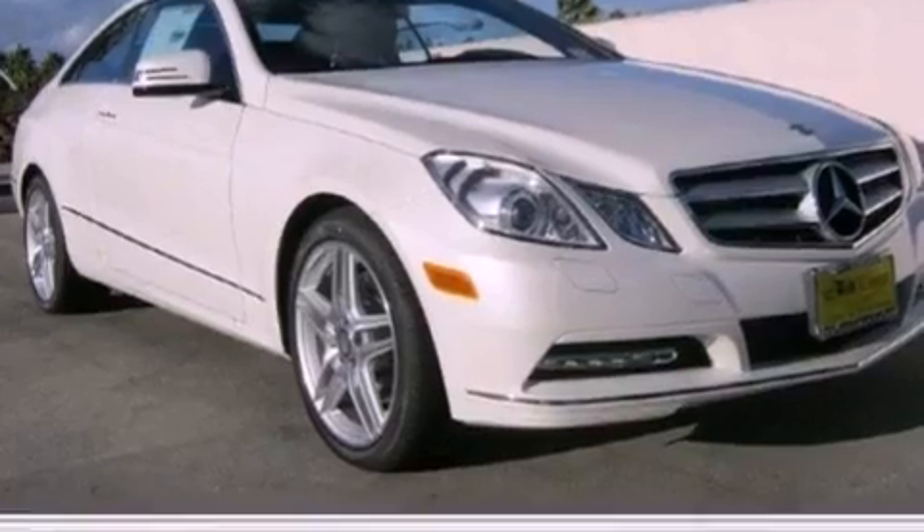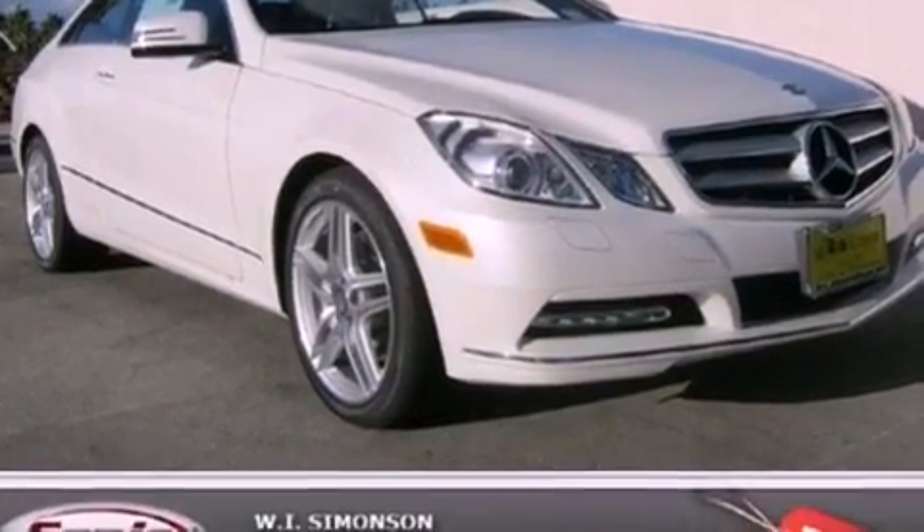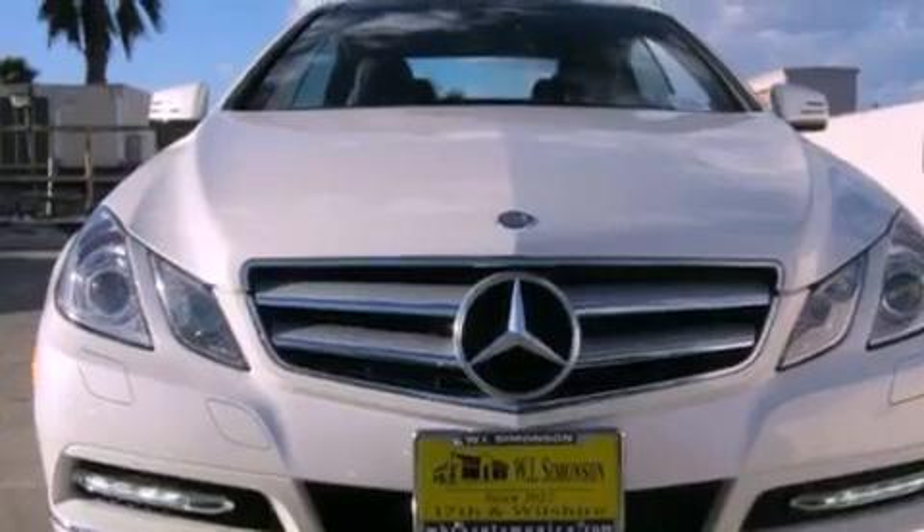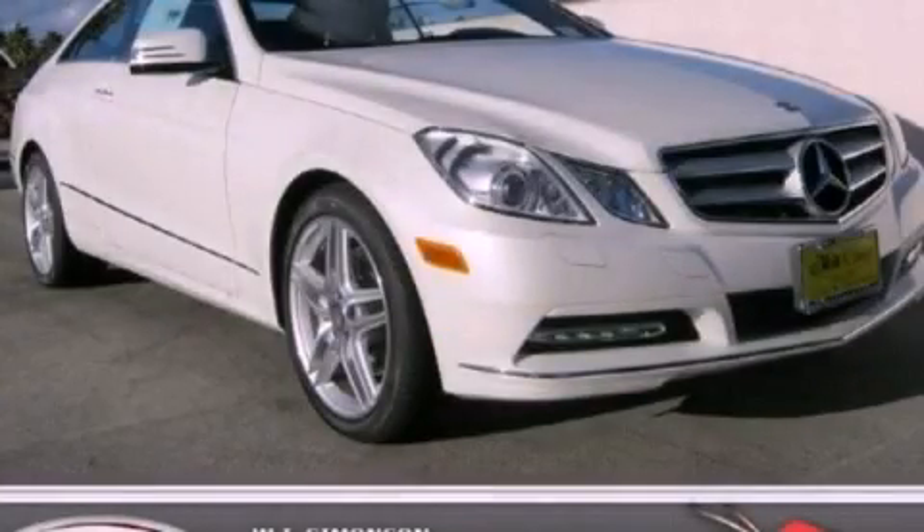With an EPA estimated rating of 29 miles per gallon on the highway, this vehicle pays off in the long run. This automobile won't last long at this price — call and arrange a test drive now.